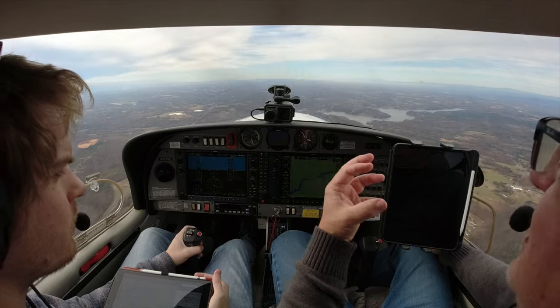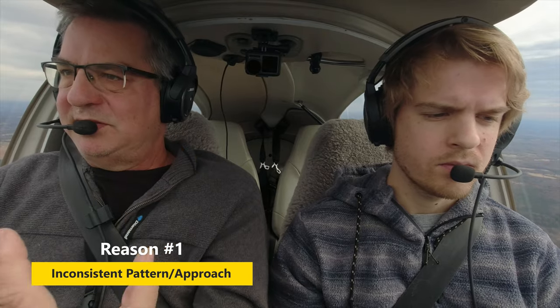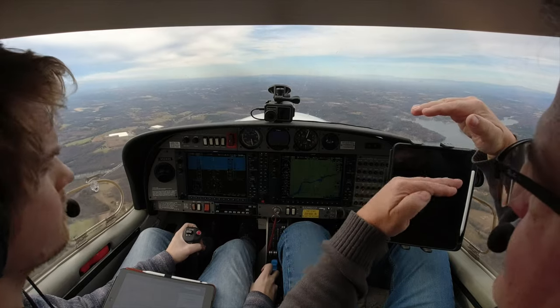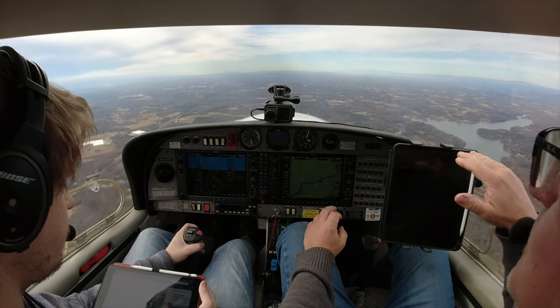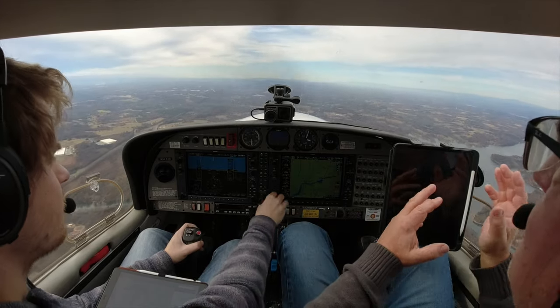Reason number one people have bad landings: an unstable approach, or incorrect approach. By stabilized approach, I don't just mean you're not rocking all over the place. The approach starts on the downwind — it does not start on the final approach. Speed control and altitude control are pretty important because when you turn final, you want to be on the glide path at the distance you want to be from the runway. If your downwind and base speeds are off, or your altitude's off, when you turn final you can be too high, too low, too close, or too far from the runway. And if those are different every time, it makes it very hard to have a consistent landing because you're always fighting to get back where you need to be.